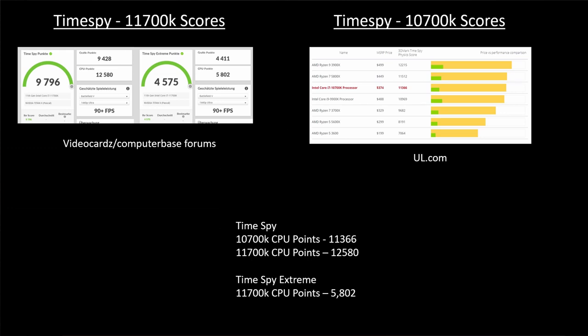For Time Spy scores, the 11700K scores 12,580 points compared to the 10700K's 11,366 points, which is in line with the other benchmarks. For Time Spy Extreme, the 11700K scored 5,802 points. A 10700K comparison wasn't used because it wasn't on the official website, and user scores could be overclocked.